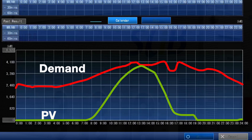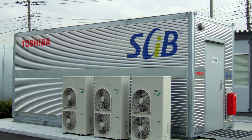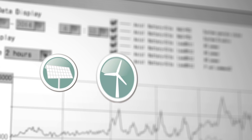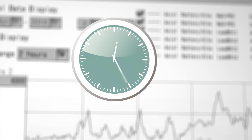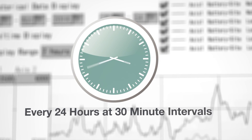This data is then used to determine the generation resources, including battery energy storage system, or BESS, schedules. Using all available resources, system-wide balance of supply and demand is accomplished, and resource and load requirements to meet demand are provided every 24 hours at 30-minute intervals.